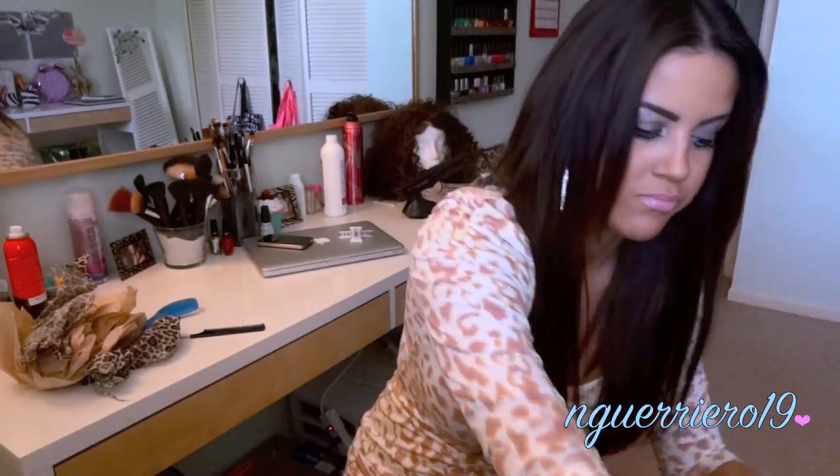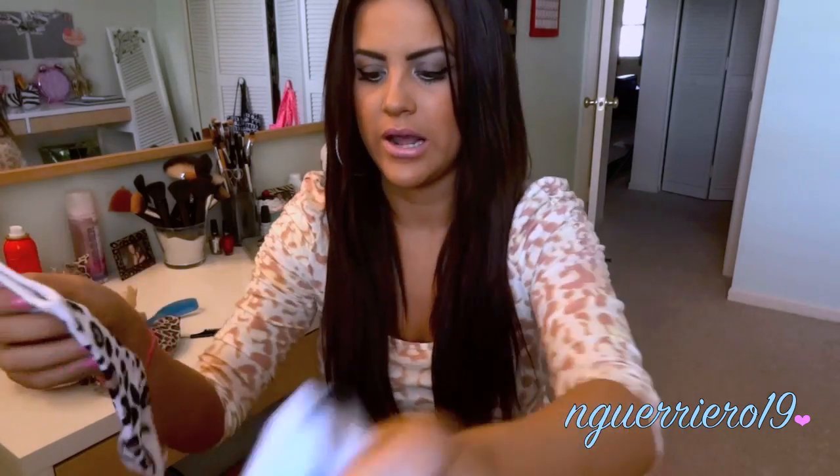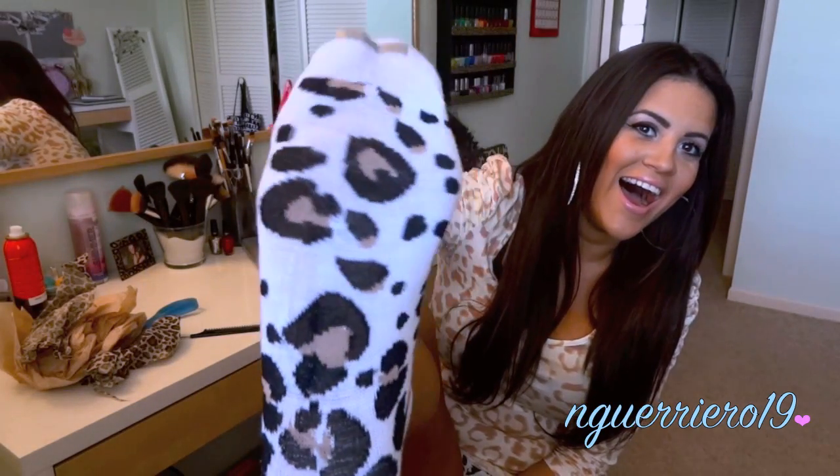I haven't eaten anything yet today, I'm so hungry. If I'd have known the goldfish were in here I would have opened this package when I got it! And oh — zebra leopard stockings! I have to put these on right now.